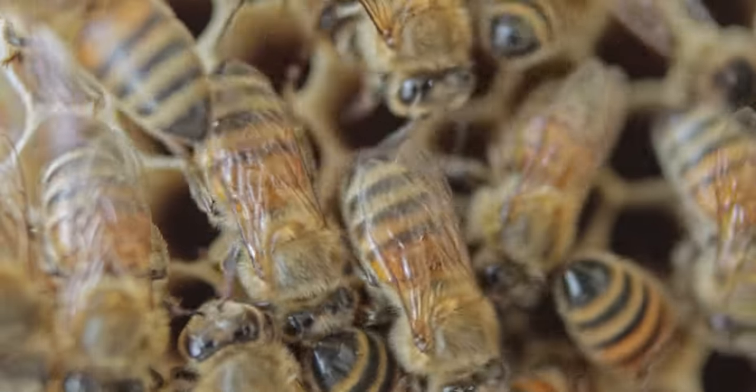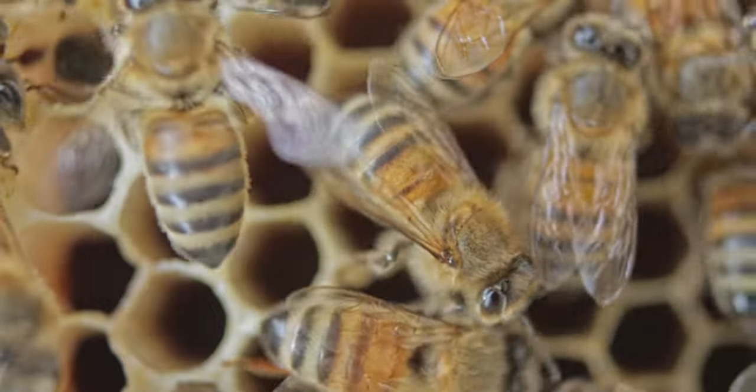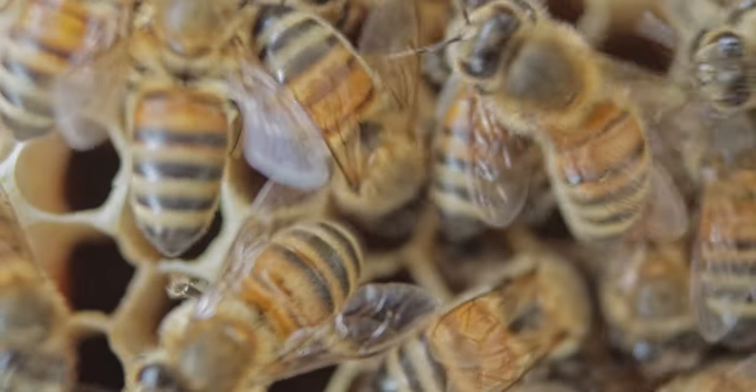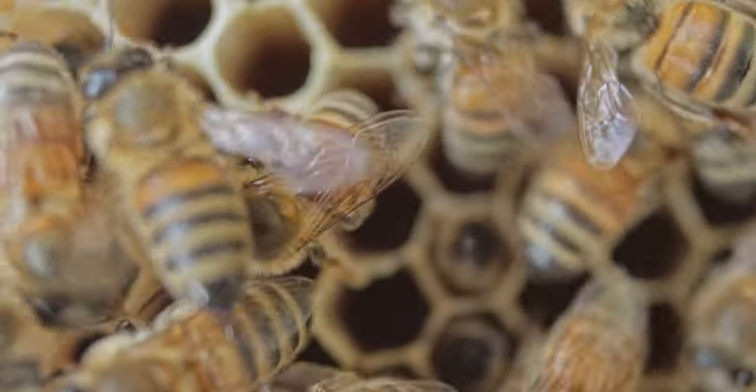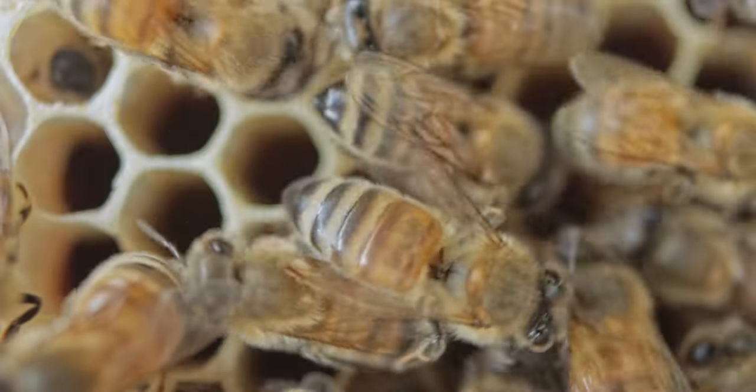Once the nectar becomes honey, the honeybees will store it in honeycomb cells, which act as little jars made of wax. The bees then flap their wings over the honey to make it thicker and more like syrup instead of sweet juice. Once the honey is ready, the bees will seal the cell using a wax lid to store it for later.